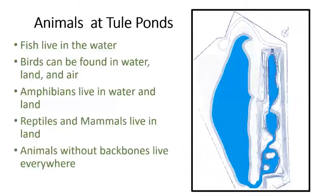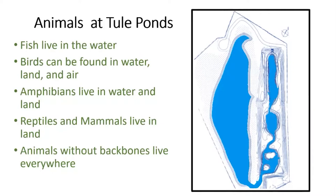Now make believe you're going up in the air and looking down. This is a picture of Tule Ponds at Tyson's Lagoon. The big lagoon is called Tyson's Lagoon, and then there's three little ponds. We're going to take a look at where these animals might live. A fish has to live in water. A bird can be found anywhere because they can fly. Amphibians live in water and land. Reptiles and mammals live on the land. And animals without backbones live all over the place here at Tule Ponds.